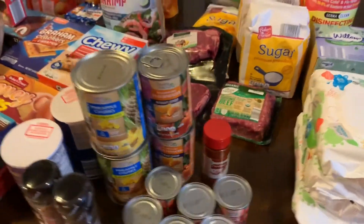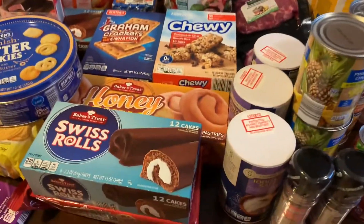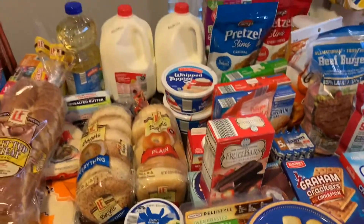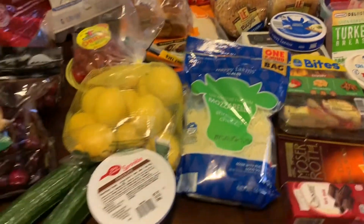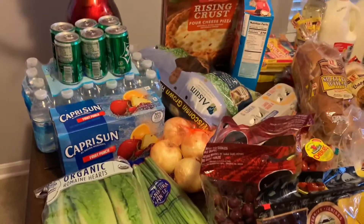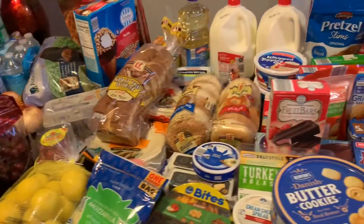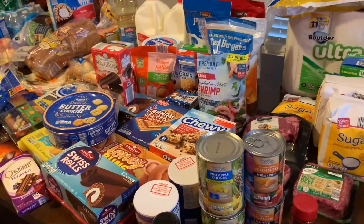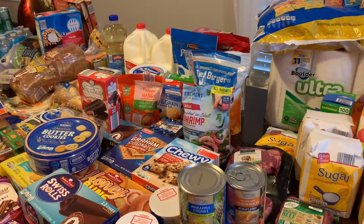So that would be my big grocery haul today from Aldi. As you can see, I have to go put this all away and start with the freezer first. Thank you so much for watching, have a wonderful day, and I will see you next time!